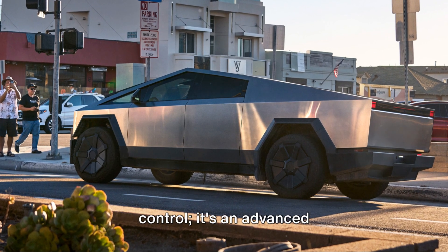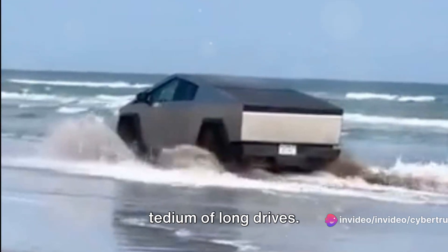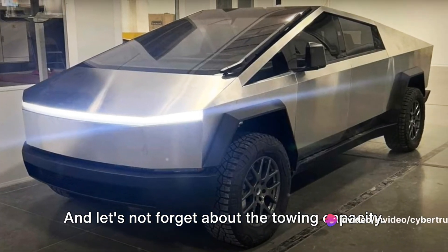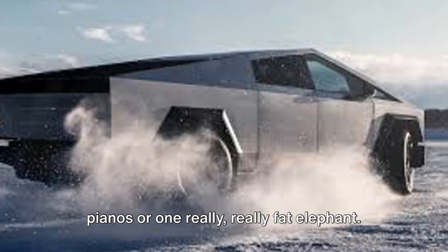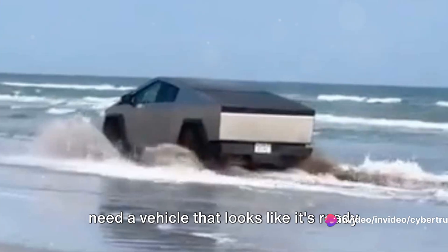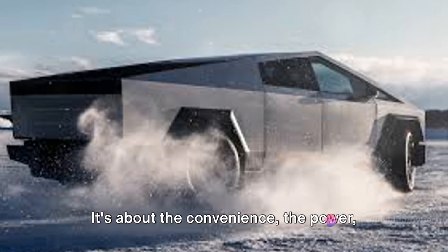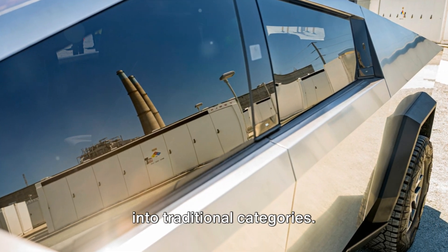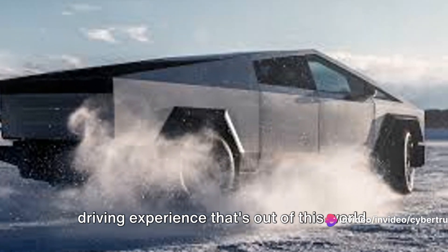The Cybertruck also has a brain, thanks to its autopilot feature. This isn't just ordinary cruise control — it's an advanced driver assistance system. It can steer, accelerate, and brake automatically, giving you a break from the tedium of long drives. It's like having a personal chauffeur, only this one doesn't require a tip. And let's not forget the towing capacity. This trapezoid on wheels can pull a whopping 14,000 pounds — equivalent to about seven grand pianos or one really fat elephant. Whether you're a tech enthusiast or simply enjoy turning heads, the Cybertruck offers a driving experience that's out of this world.